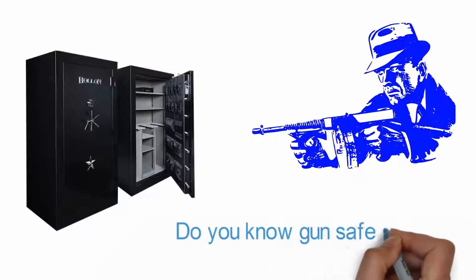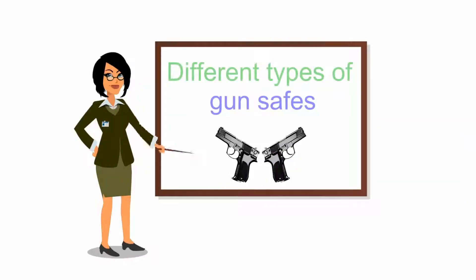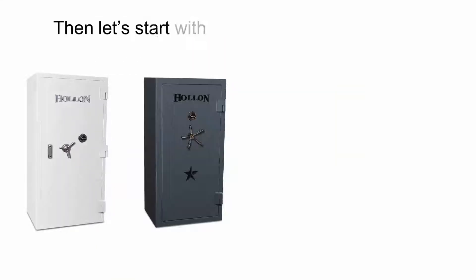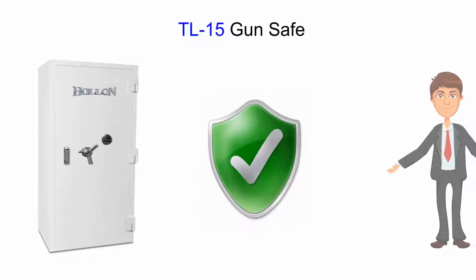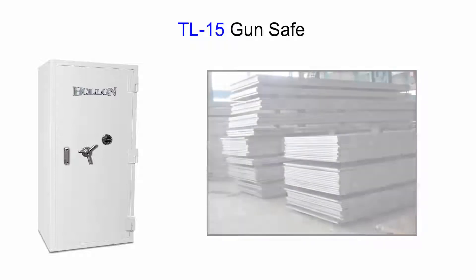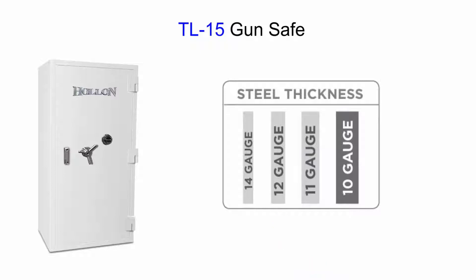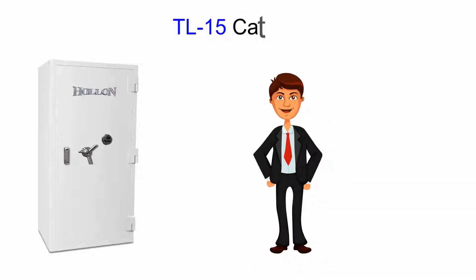Do you know gun safe security? Let's take a couple of minutes and allow me to educate you a little on the different types of gun safes and security levels. Let's start with a lineup of four types of safes, starting with the high security TL-15, then an RSC or residential security container, followed by a thinner steeled RSC, and then a 12 gauge gun safe.